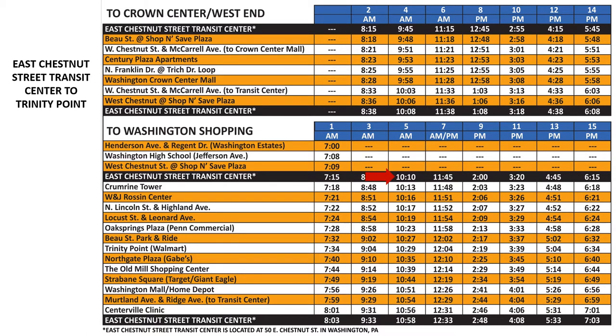After you find your departure time, move down the column until you reach the row that reads where you want to get off the bus. We will arrive at Trinity Point Walmart at 10:29 a.m.